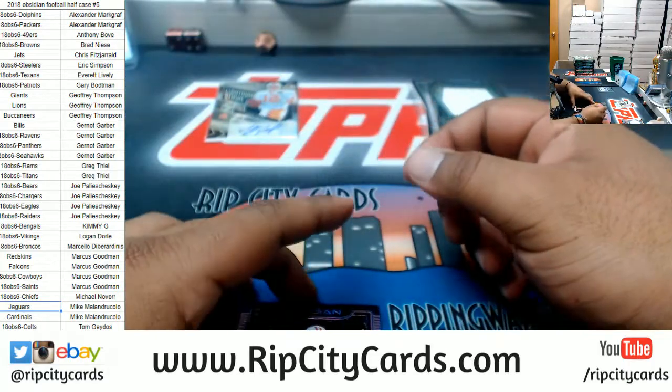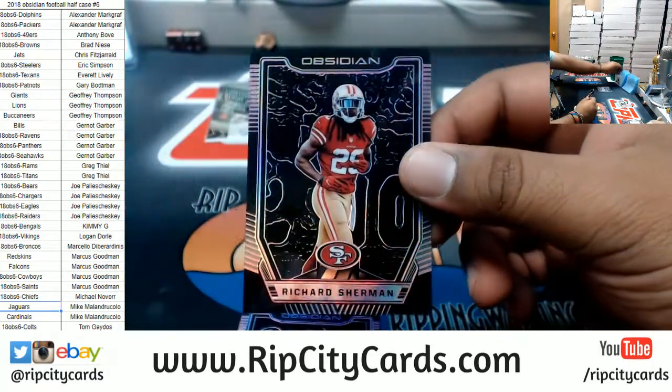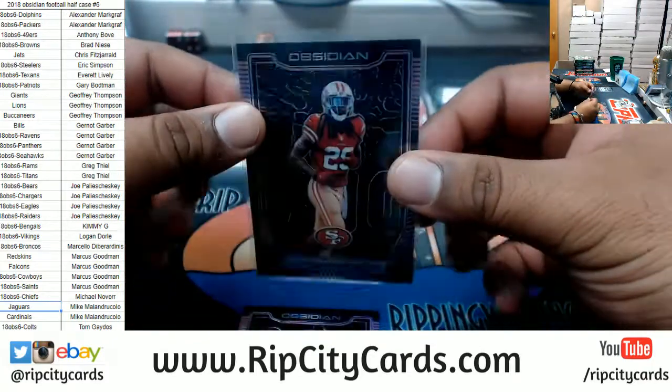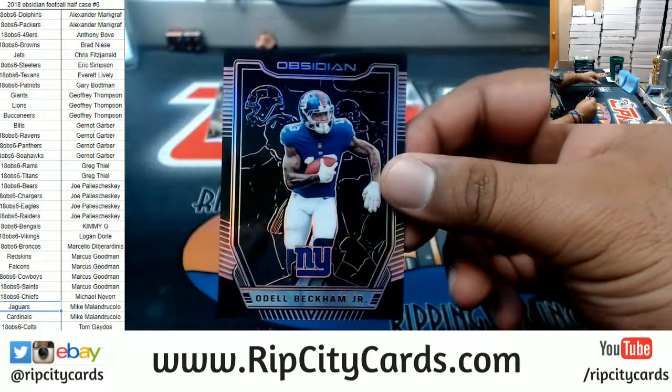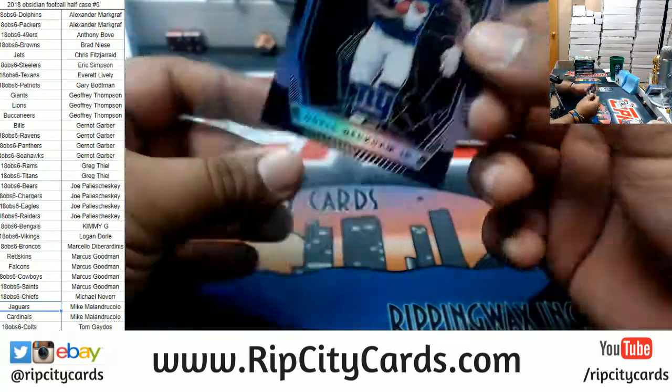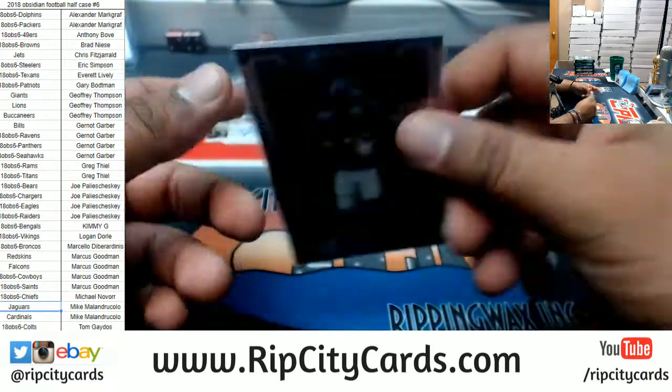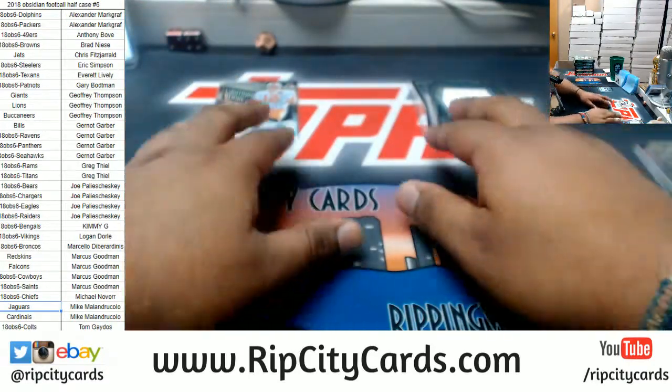I feel a Baker Mayfield coming in this case for Brad. Richard Sherman of the Niners numbered to 75. Odell Beckham Jr. of the Giants numbered to 75. You know it Jeffrey, you know it!